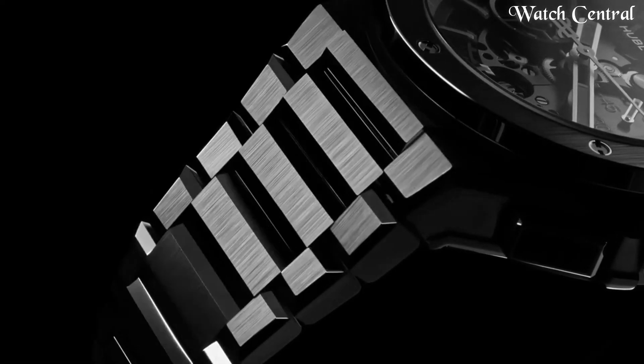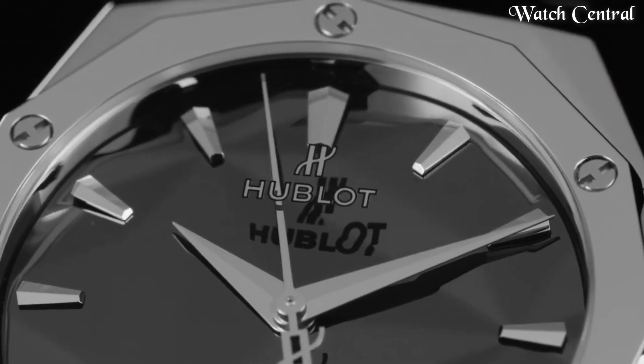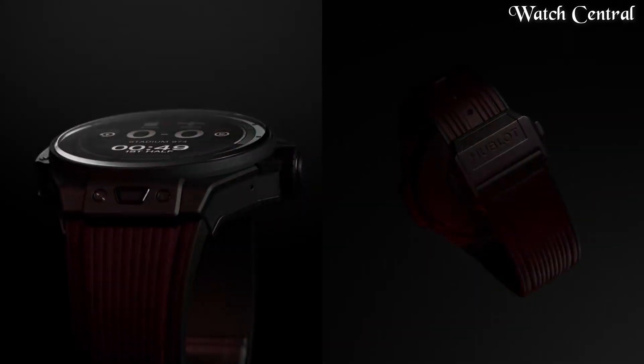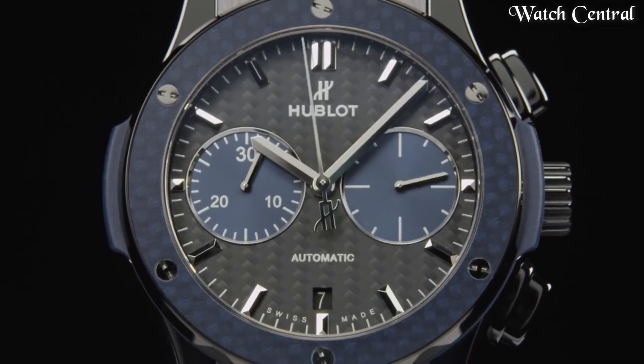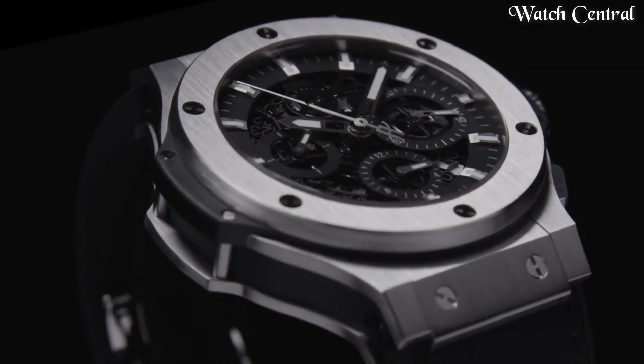Hello guys, in this video we're going to cover the best Hublot watches based on specifications. I included all the links in the video description below. Please like, comment and subscribe to our channel and press the bell icon button to receive more amazing content like this.